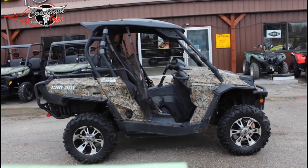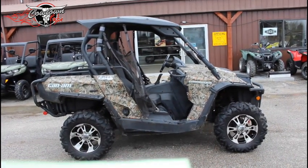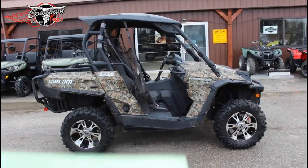We've got a three-year warranty on this machine. It's only got 1,822 miles, but it is loaded.